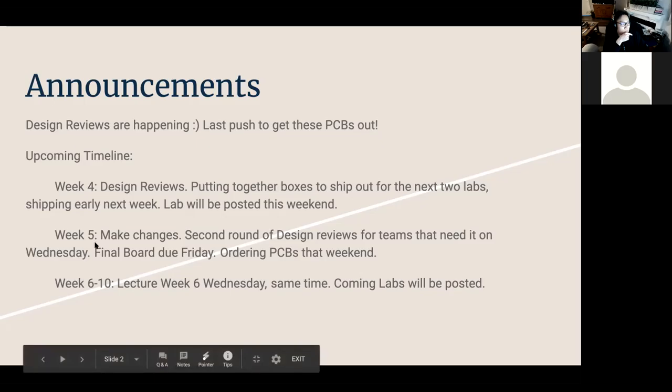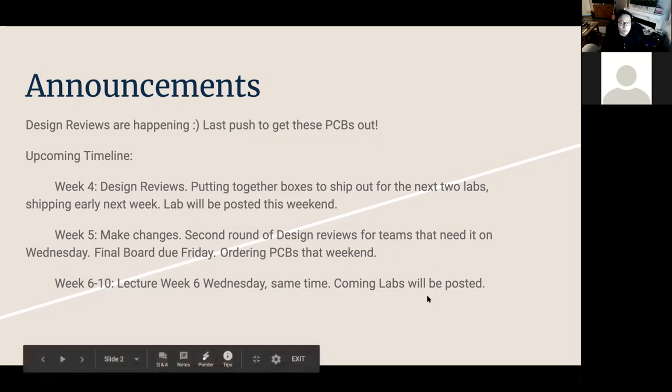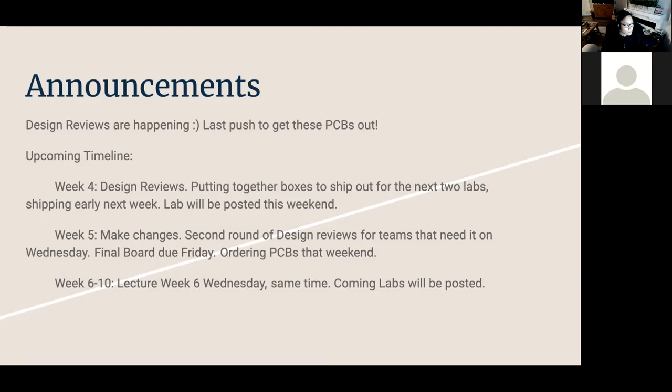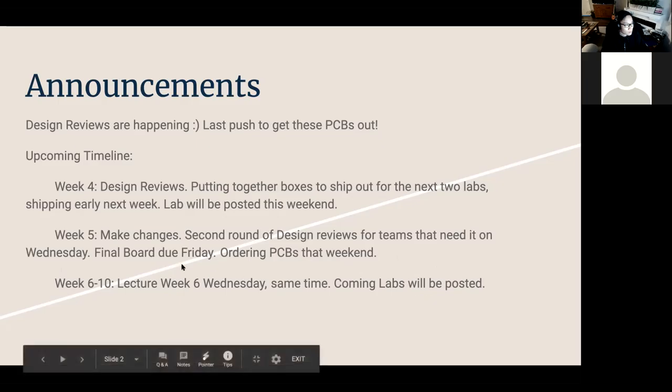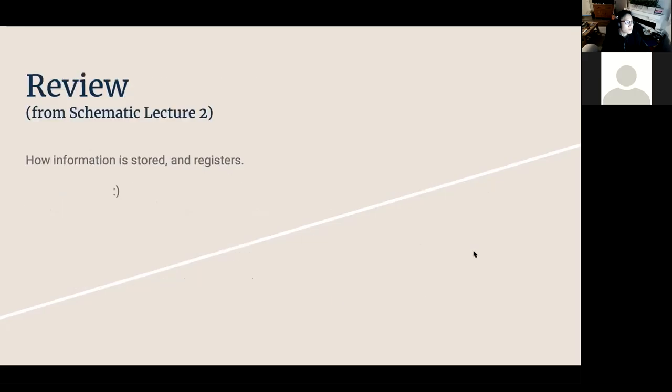Week five is when we're going to ask you guys to make changes. For teams that still have a lot of problems with the board, we'll have a second round of design reviews where only one of me or Erin needs to be there. The final board will be due on Friday, then we'll order PCBs that weekend. After that we'll have lecture six, moving on to some theoretical stuff — some of what we talk about today is directly related to labs after week six.